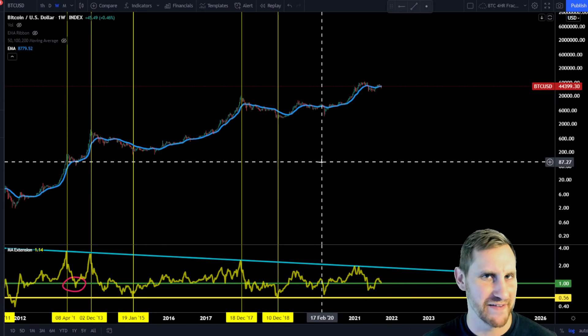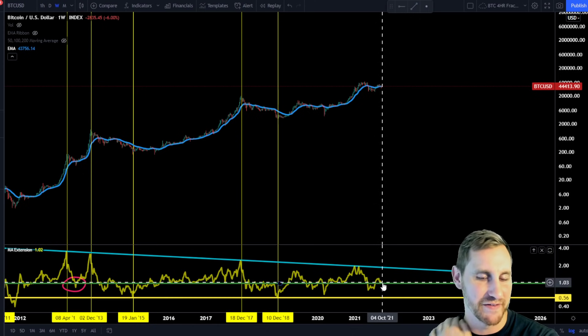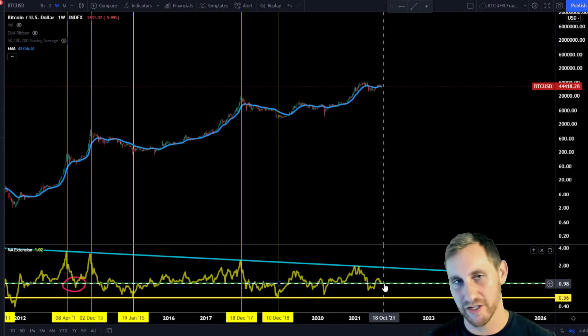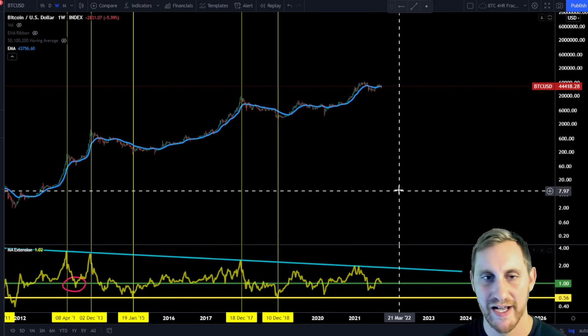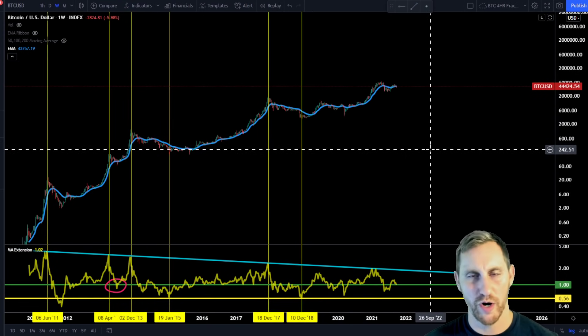I'll do periodic updates on this indicator. The big key level to watch is whether we hold the 20-week exponential or break it — and it's all about the weekly close, not intra-week volatility above or below it.